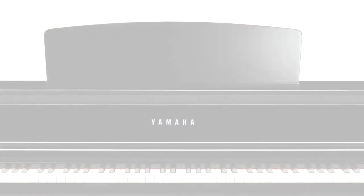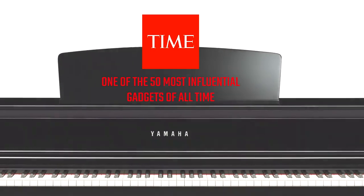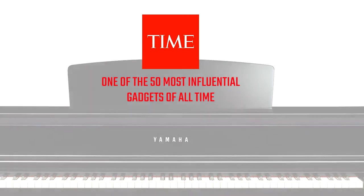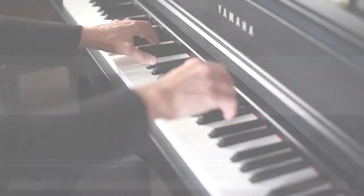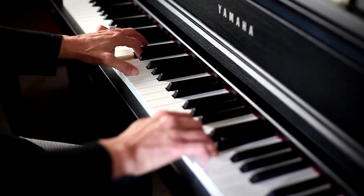Hyde Music is excited to offer Yamaha's Clavinova Digital Piano, the 600 series. Heralded by Time Magazine as one of the 50 most influential gadgets of all time, the Clavinova Digital Piano combines the sound, touch, and feel of a concert grand piano with groundbreaking technology.